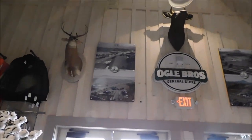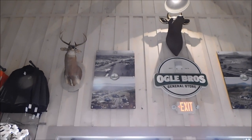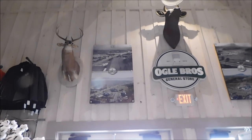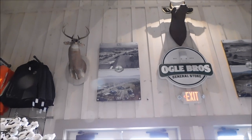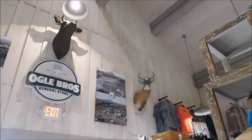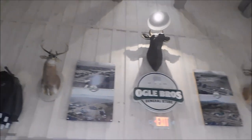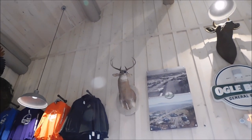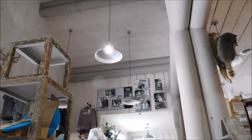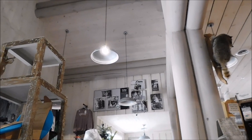I want to share something I had never noticed before. Above the doors, they have pictures of the area where Ogle Brothers General Store is — Civil War, 1969 to 2019, different views of the area. There are also a couple of bucks mounted above the door. And there are pictures of Ogle women's Five Oaks up here on the wall as well.